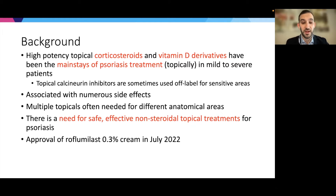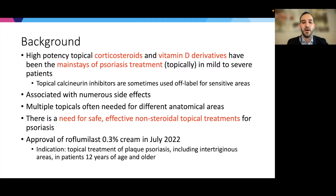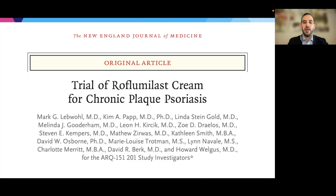It's with great excitement that there was the approval of roflumilast 0.3% cream in July of this year, with the indication for topical treatment of plaque psoriasis, including intertriginous areas, in patients 12 years of age and older. As a brief reminder, the mechanism of action for roflumilast is that it's a phosphodiesterase 4 inhibitor — a PDE4 inhibitor. I'm going to go through the data from the Phase 2b trial of roflumilast cream for chronic plaque psoriasis.